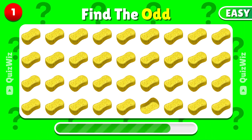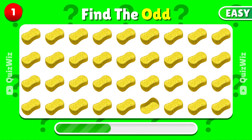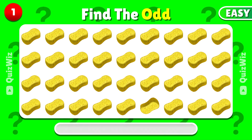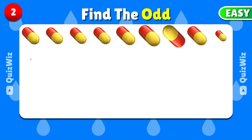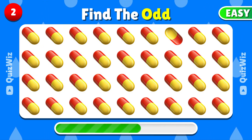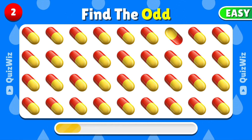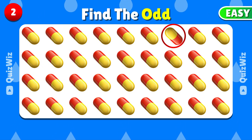Can you find the unique emoji in this group? Here is the unique emoji. Find the emoji that stands out from the rest. Great eye — it's this one.